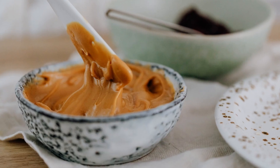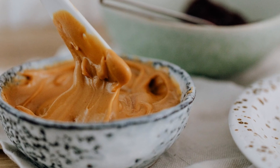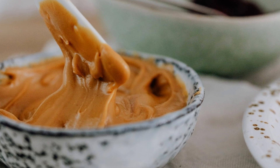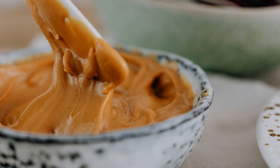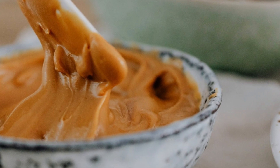4. Peanut Butter. Peanut butter is a high-protein food that is low in fat and high in healthy monounsaturated fats. With approximately 8 grams of protein per 2 tablespoons, peanut butter is a great choice for those looking to build muscle and support overall health.